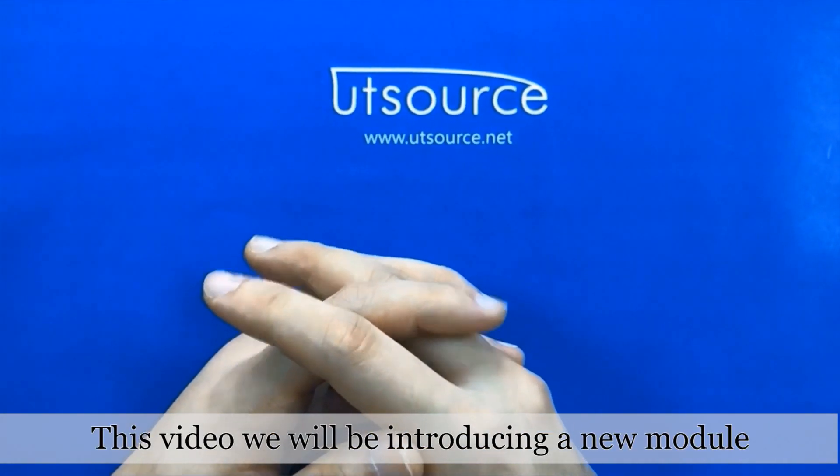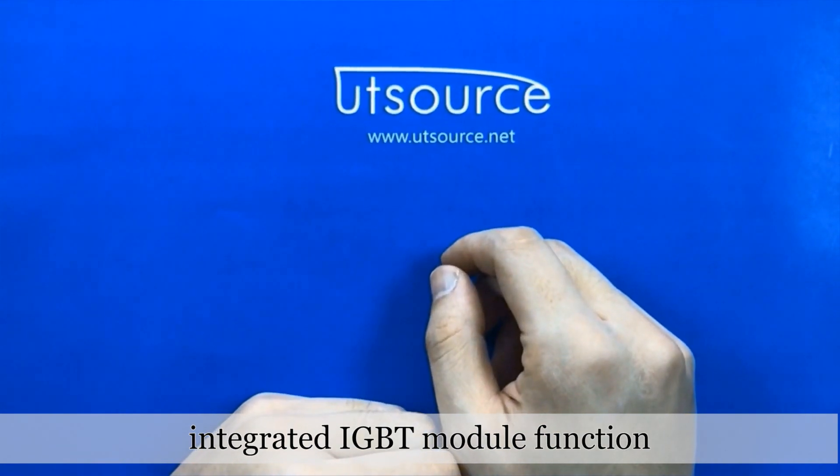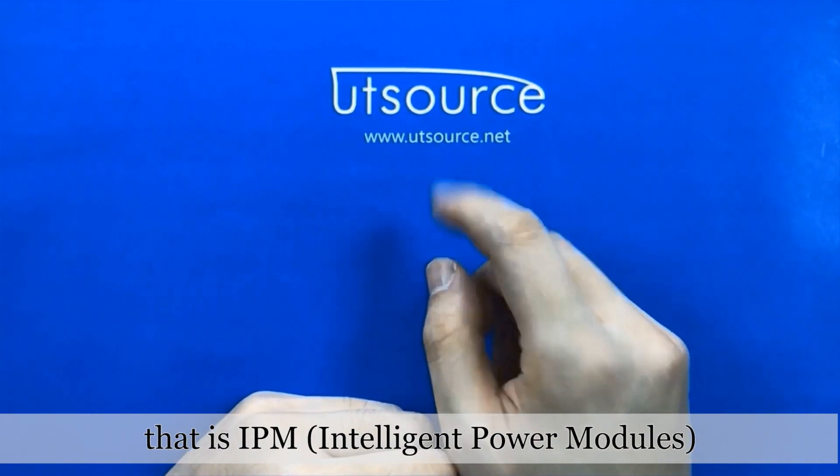This video, we will be introducing a new module integrated IGBT module function, that is IPM — Intelligent Power Modules.